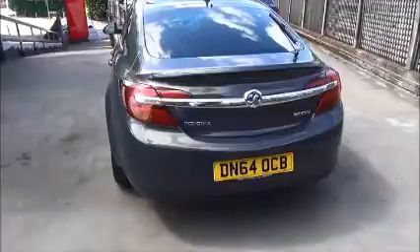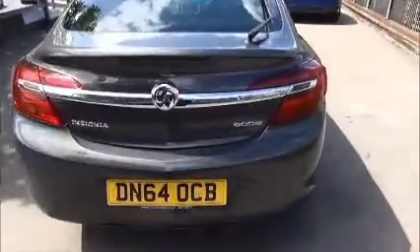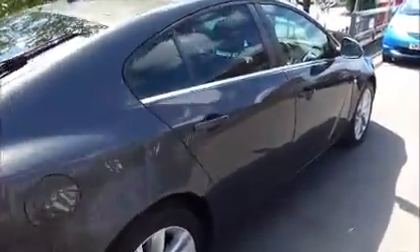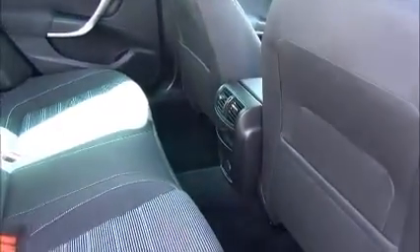Moving round to the rear of the vehicle, you've got a central brake light and a rear wash and wiper. The Insignia benefits from a large boot area with 60-40 split rear seats and rear parcel shelf. In the rear of the vehicle you've got electric rear windows, storage pockets for bottle holder, map pockets on the rear of the seats for storage, rear ventilation and a 12 volt power supply.